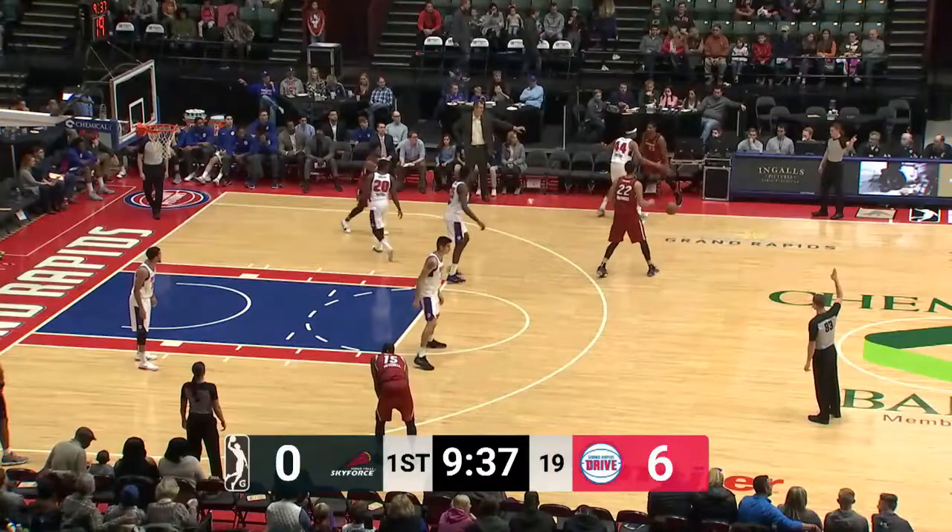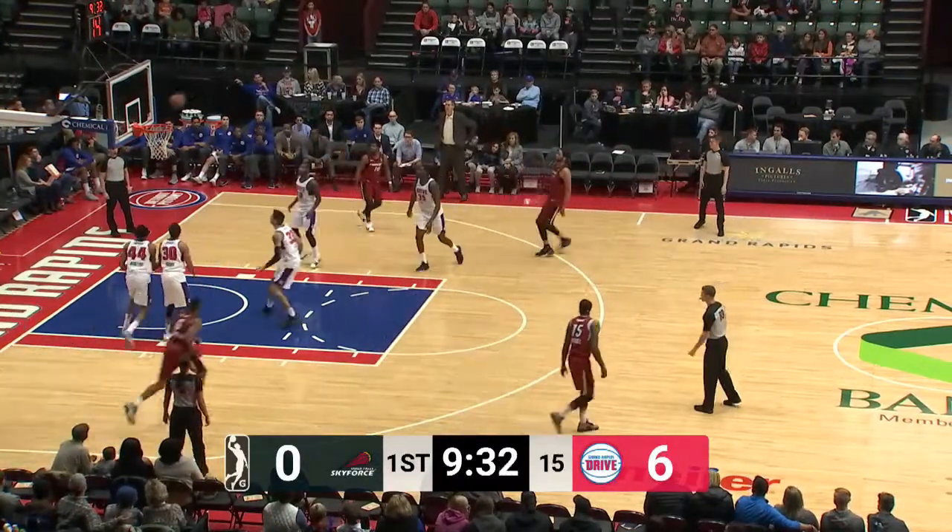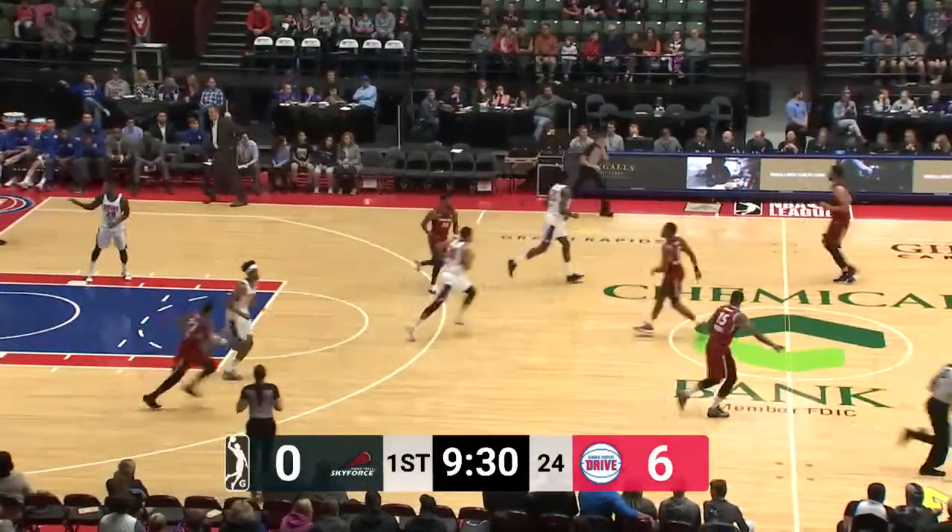Sideline inbounds here for the Sky Force. Bounce feed into Hammonds. He'll dribble into the high post and into a mid-range jumper, and he knocks it down. It's the first field goal of the night for the Sky Force.